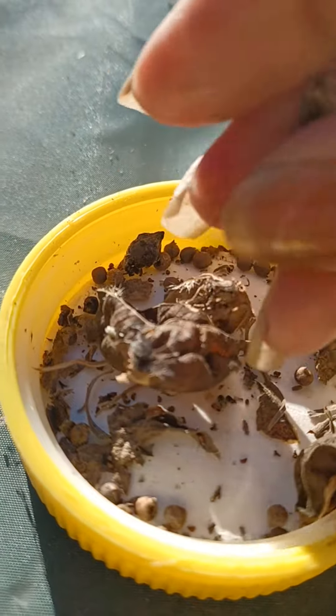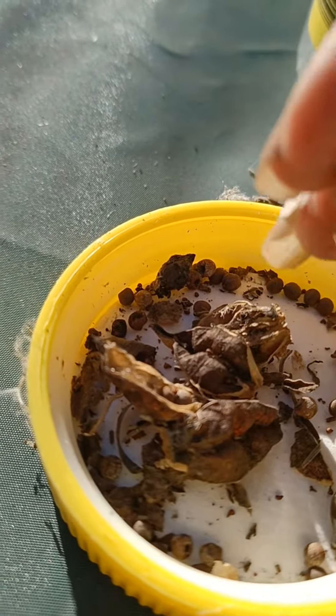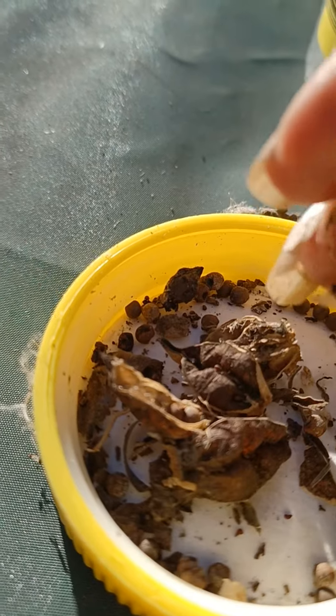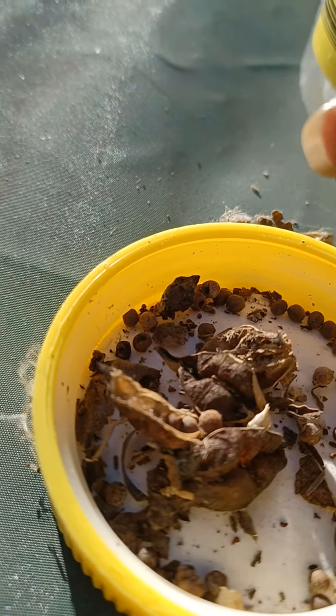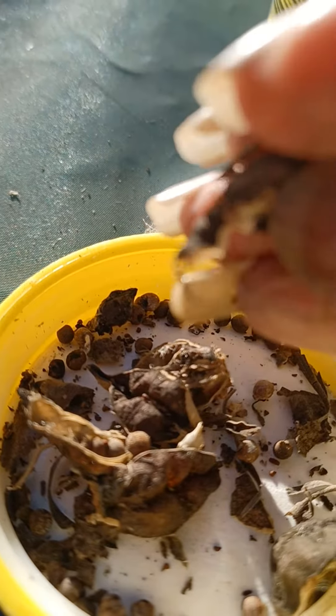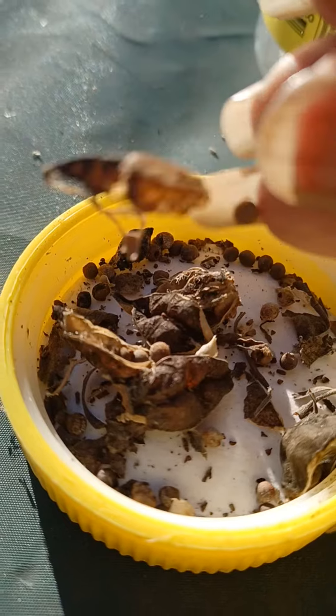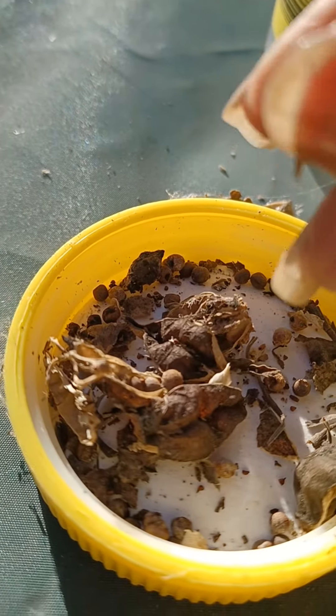I challenge you to do so! Send me an email with your address and I would be more than happy to send you at least five seeds and see if you can grow this perennial hibiscus over the winter months.